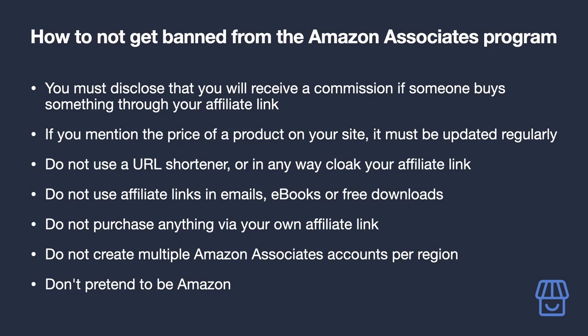It actually benefits you to disclose to your audience next to every affiliate link that it is indeed an affiliate link — it can be as simple as adding the words 'affiliate link.' If you mention the price of a product on your site, it must be updated regularly. The price of many products on Amazon changes often, so you must have a way to make sure it's automatically updated when it changes on Amazon.